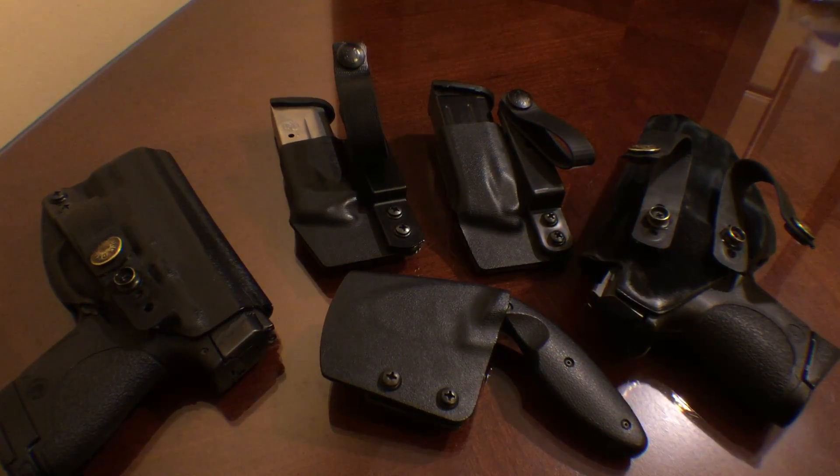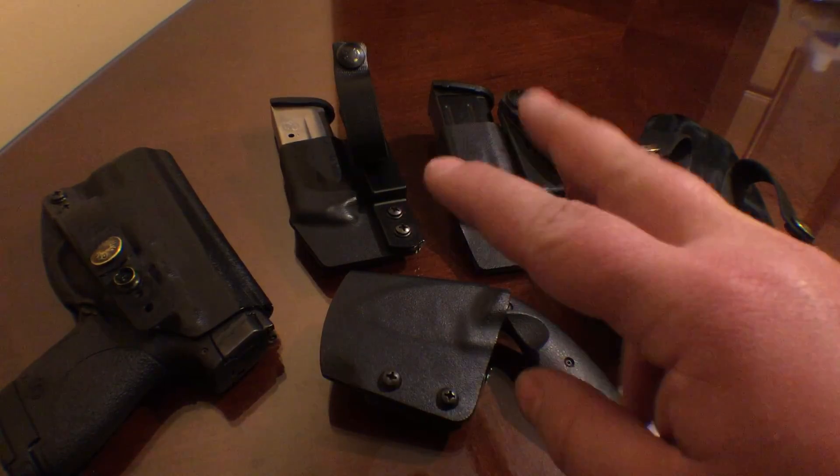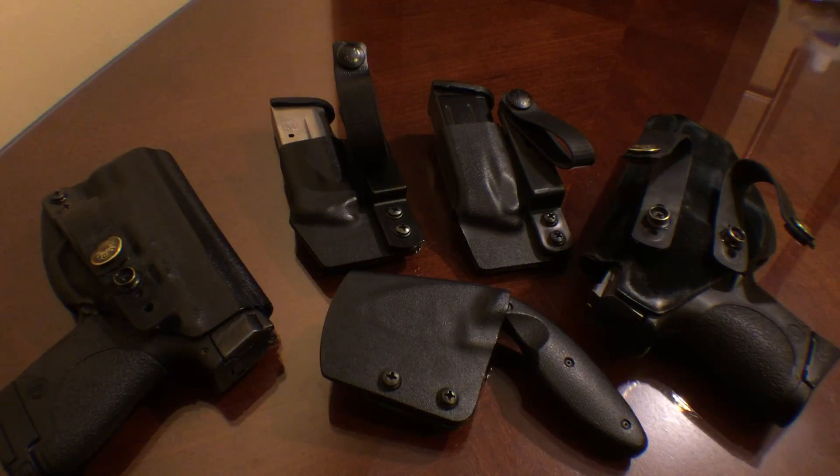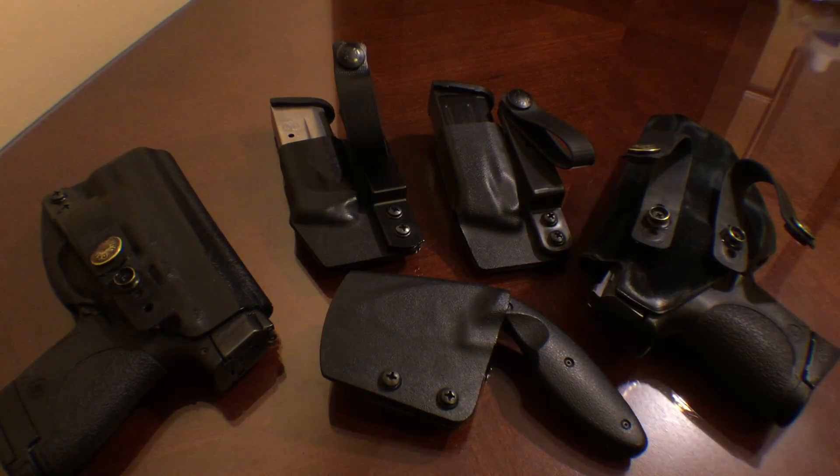This is probably my favorite piece of gear. Everywhere I go I've got all this stuff with me. Sometimes I don't take the spare mag holders, but I always have at least these two with me and the knife.